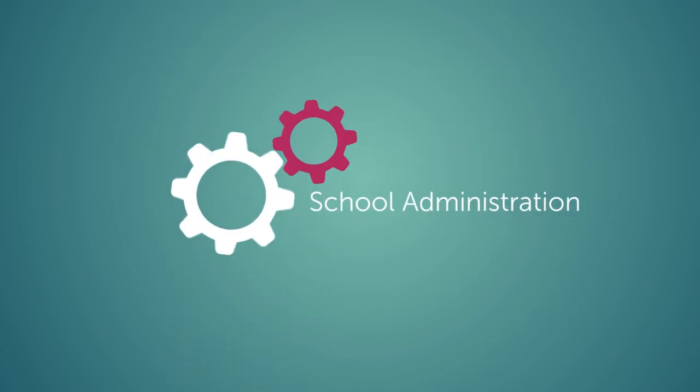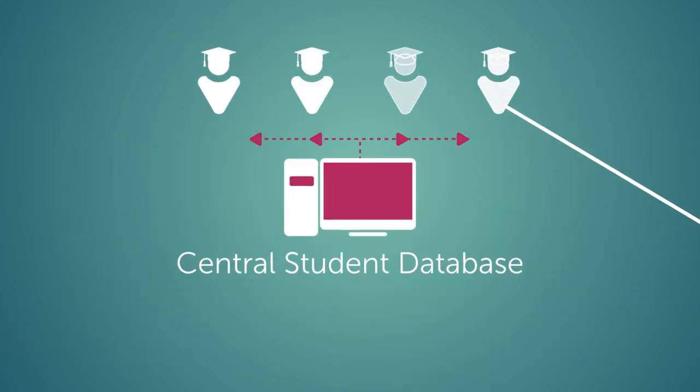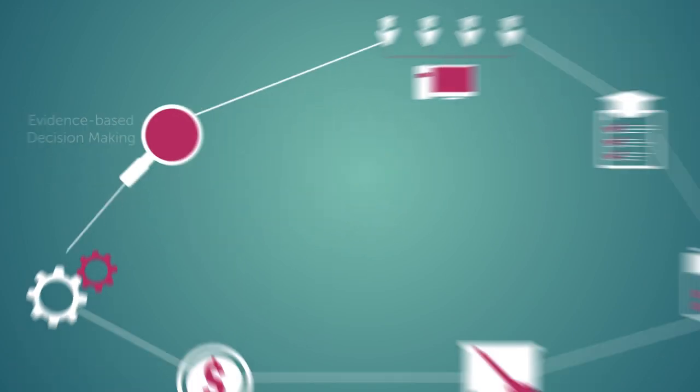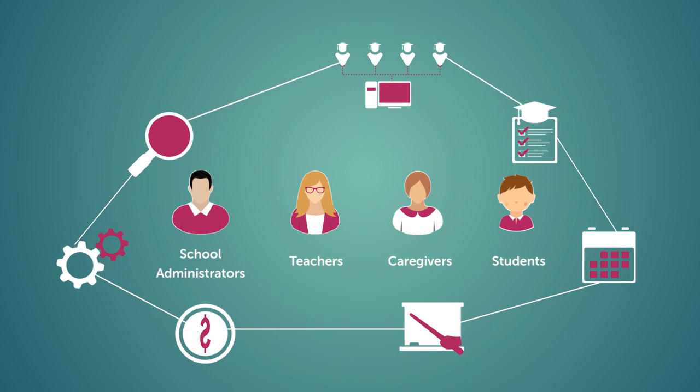In an increasingly complex and demanding educational world, efficient management of information has never been more essential for school administrators, teachers and caregivers to support the very best learning environments for students.